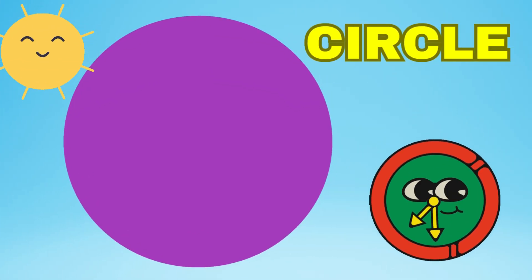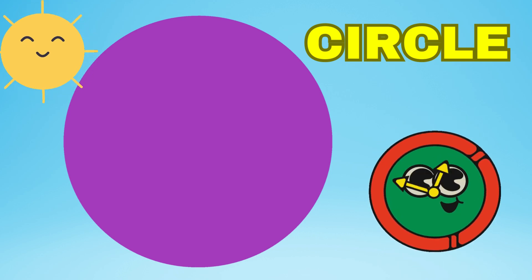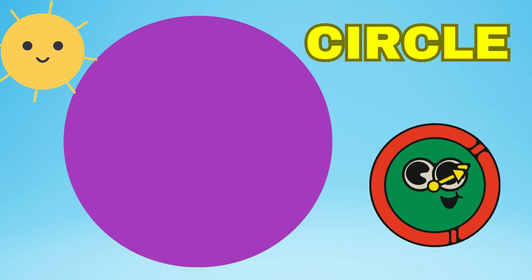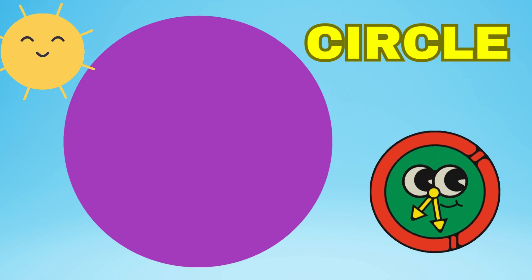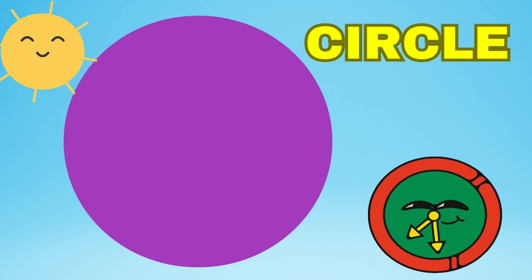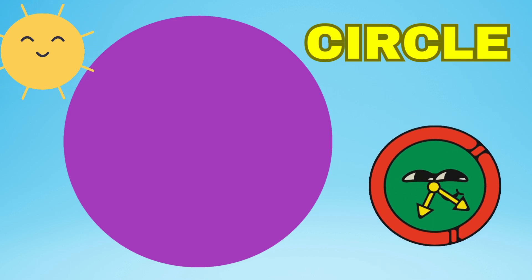Okay scholars, now let's learn some fun shapes. A circle. A circle is round. The circle has no corners and it has no edges. The circle is round.